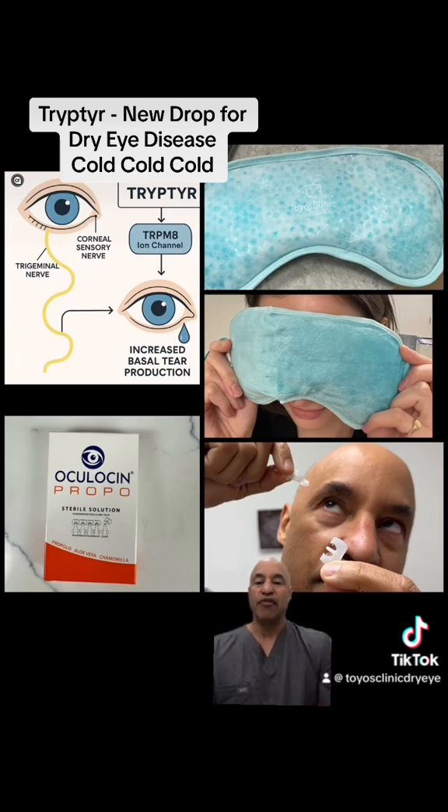The other drop I've been using cold is Oculosin, which is an all-natural drop of aloe vera, chamomile, and propolis that you can keep in the fridge. It's preservative-free, you can recap it, and you can hit these receptors.